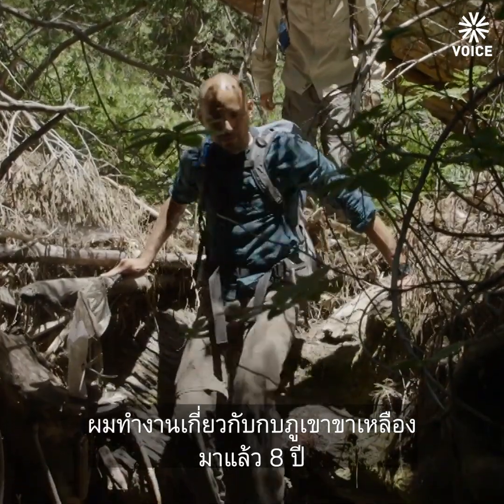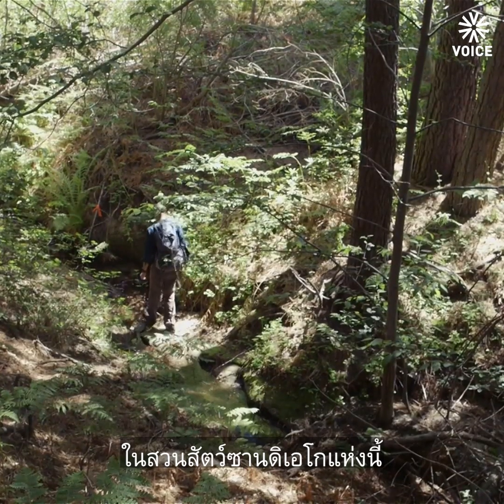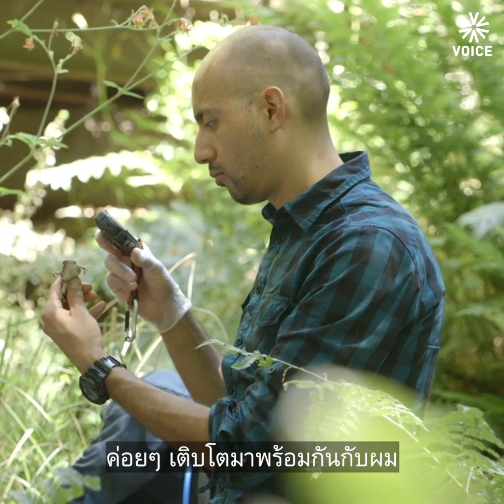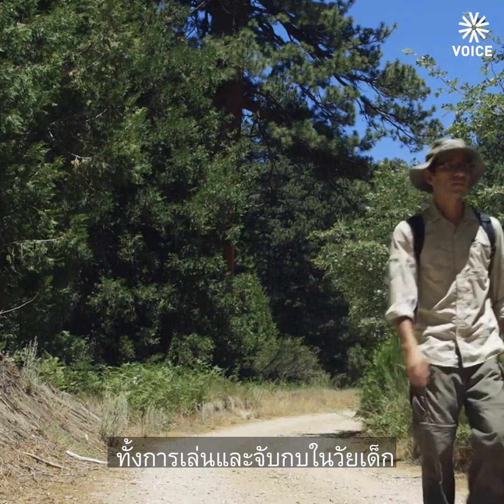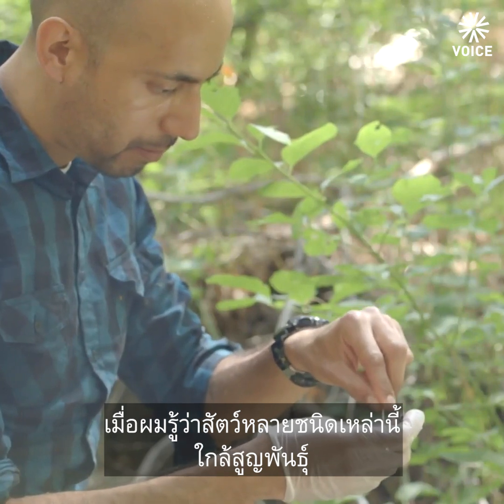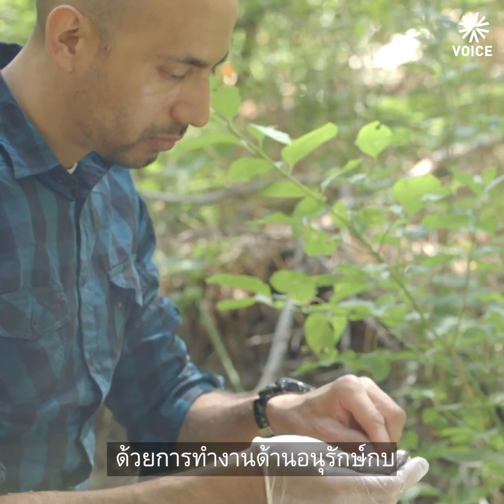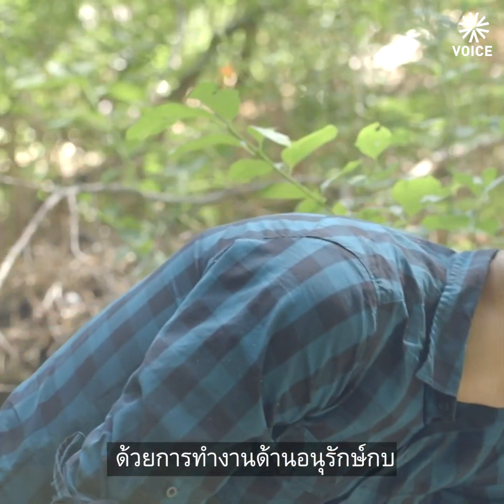I've been working with the mountain-legged frog for about eight years here at the San Diego Zoo. I got interested in conservation just growing up and playing in streams and catching frogs as a kid. When I learned that a lot of these animals are endangered, I really wanted to help them and work towards preserving and saving the frogs.